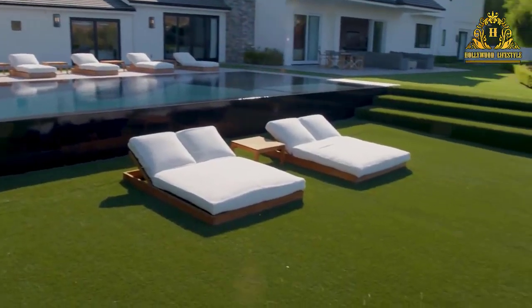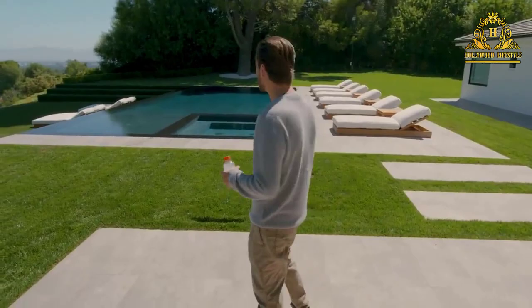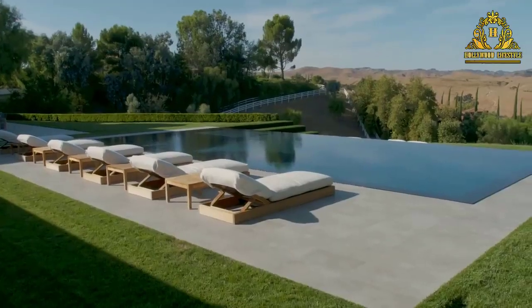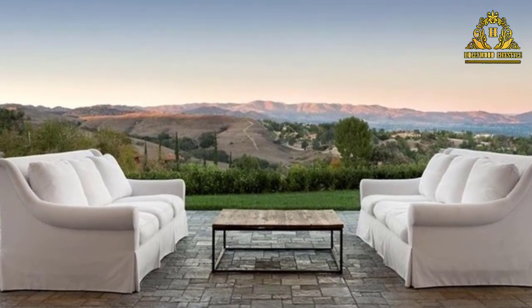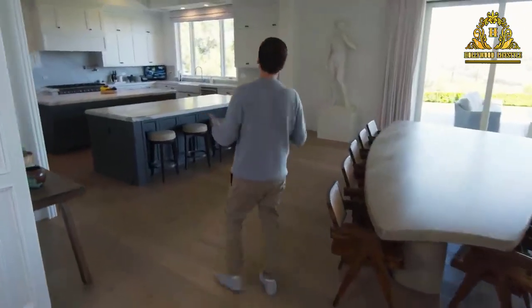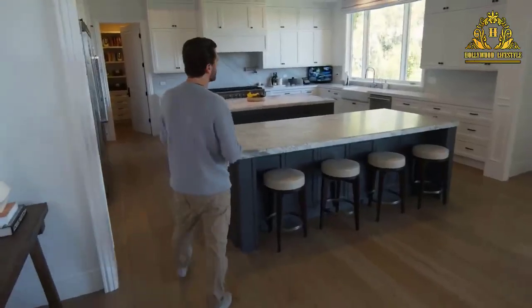With an exterior room accessible by a separate entrance, ideal for a guest suite. The open layout is anchored by a double island chef's kitchen with professional-style appliances, which flows into the expansive great room.